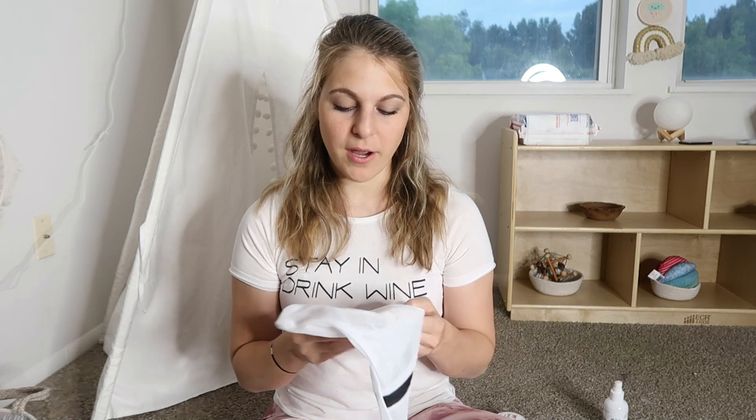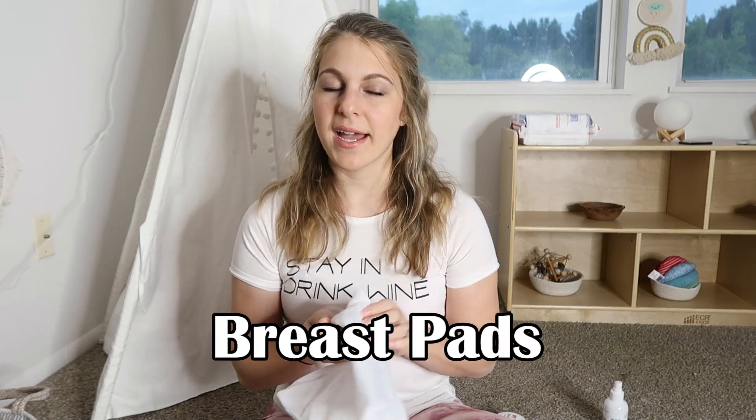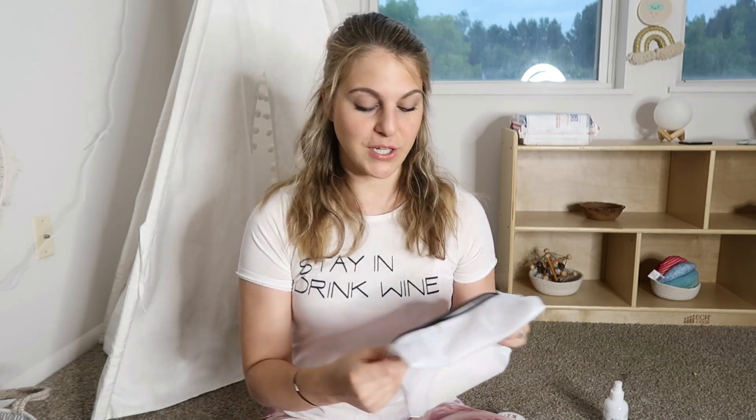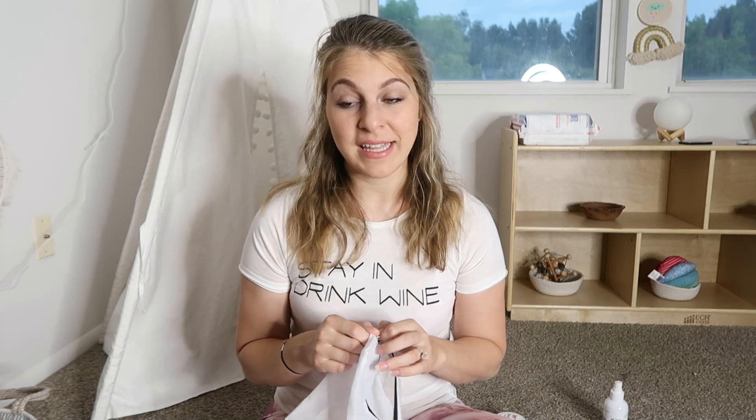Okay, two more items. The next are breast pads. I got bamboo reusable ones that I just throw in the wash — you can also get disposable ones — but either way they are a must-have. At least in my experience, you leak a ton after giving birth, and I was not expecting that. Honestly, for months after, my milk supply just started regulating this past month, so these are super handy. I still use them.